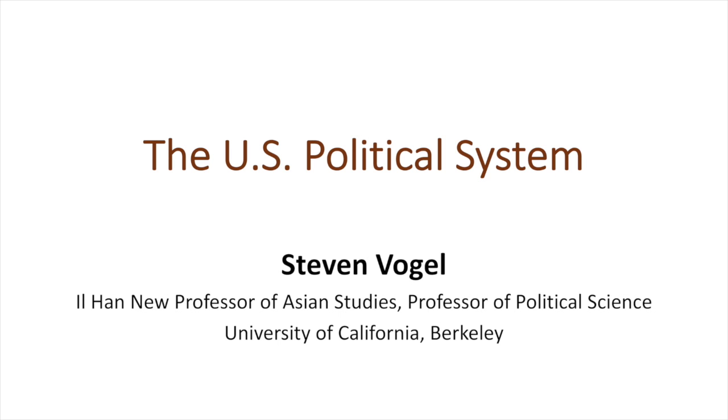Hello. We're going to talk about American politics, and I want to focus today on five ways in which American politics is different from Japanese politics.